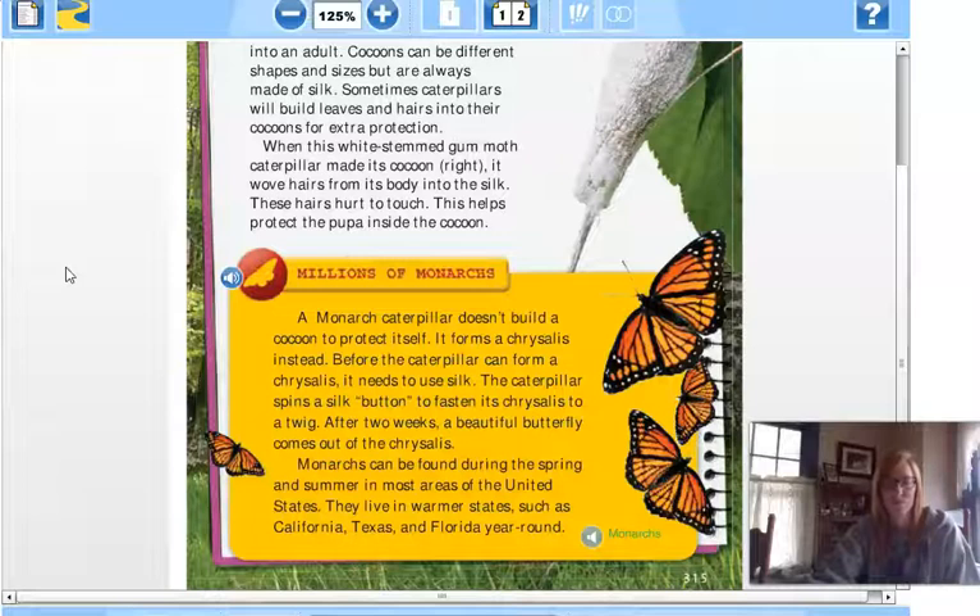Monarchs can be found during the spring and summer in most areas of the United States. They live in warmer states such as California, Texas, and Florida year-round.